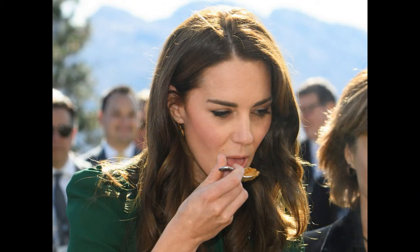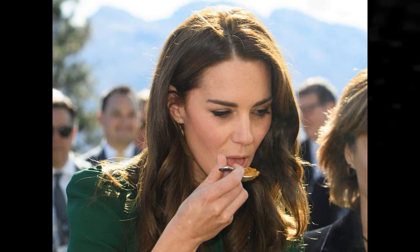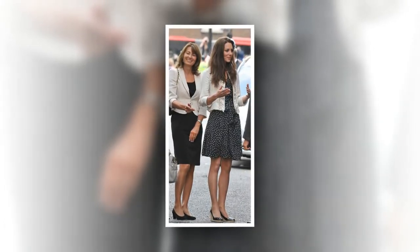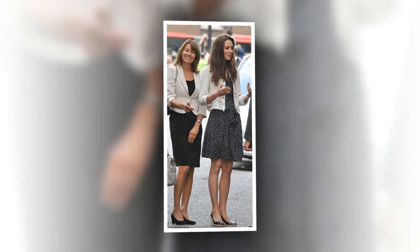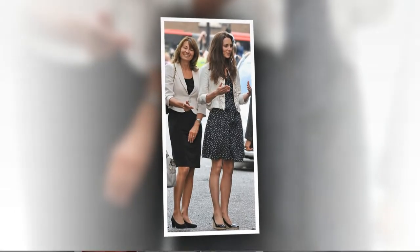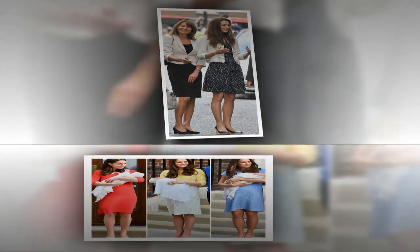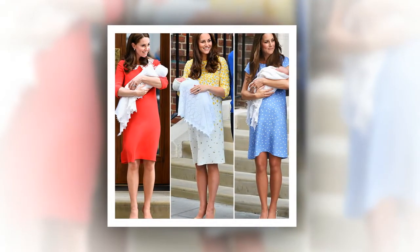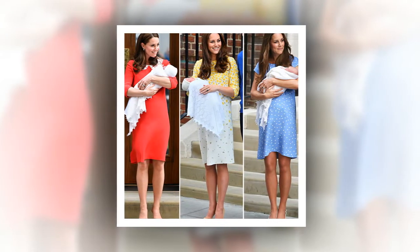Kate Middleton, of course, is no stranger to being scrutinized for her looks, which is why she stays on top of her diet. She has also lost her pregnancy weight incredibly fast after each of her deliveries. This topic came up after Meghan Markle's recent appearance at the Lion King premiere in London. Some royal watchers pointed out that Markle still has not lost all of her pregnancy weight, even though she gave birth to Archie in May. Fortunately, others came to Markle's defense on social media and praised her for not being afraid to show off her post-baby body.